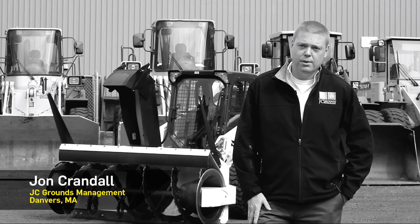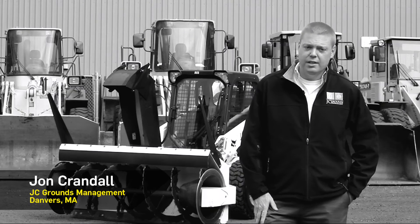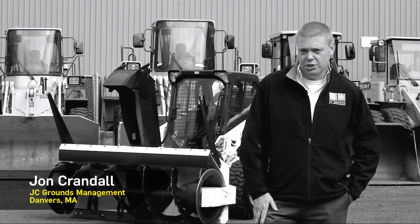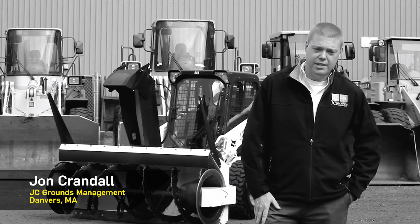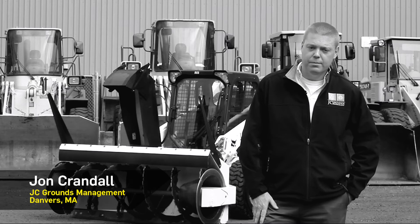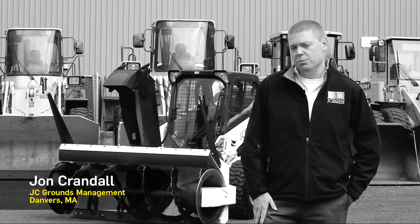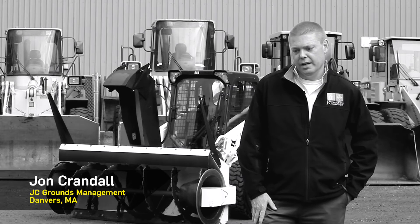The Snow Wolf Ultra Blower performed tremendously this year. We had a historic winter in Boston and we brought this machine out to about 50% of our sites — it cut our trucking needs down tremendously. It had very little downtime. We have several other blowers in our operation and the fewer moving parts in this machine kept it up and running throughout the winter.